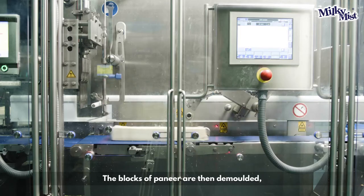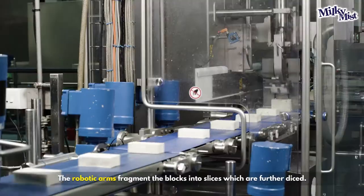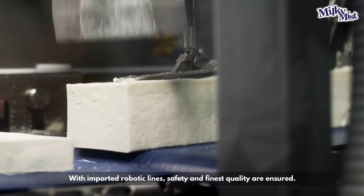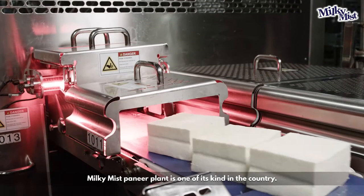The blocks of paneer are then demolded, cooled and shifted to a conveyor belt. The robotic arms fragment the blocks into slices, which are further diced. With imported robotic lines, safety and finest quality are ensured. Milky Mist Paneer Plant is one of its kind in the country.